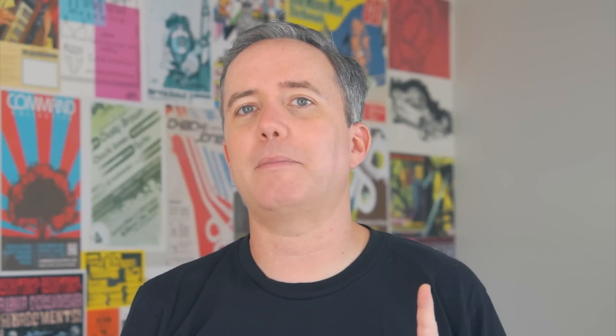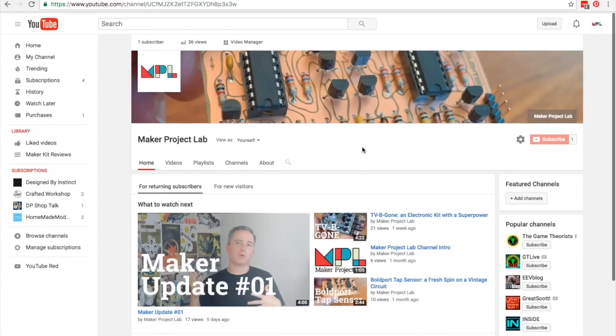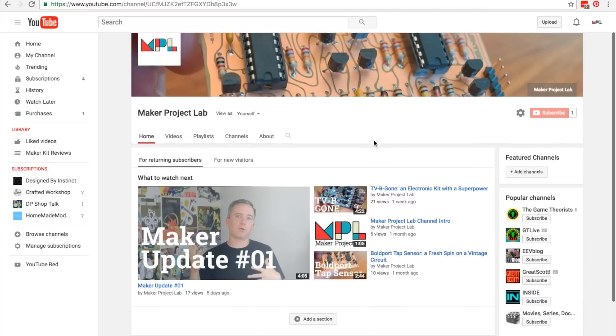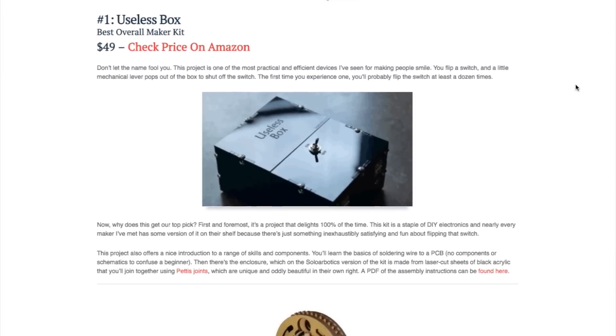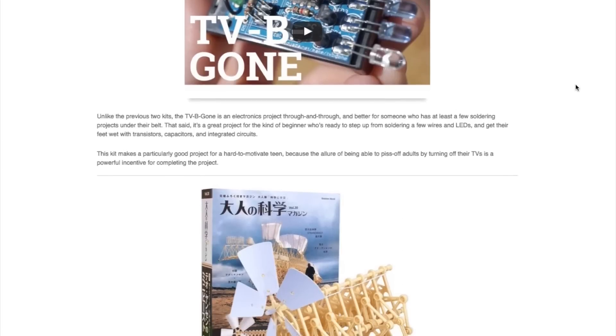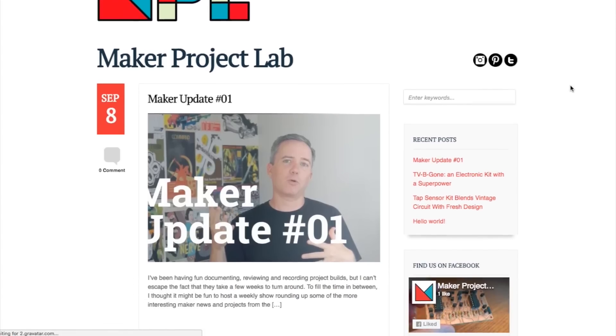I just found out yesterday that I will be speaking at the East Bay Mini Maker Faire in Oakland, California on Sunday, October 23rd. I'll be there talking about my favorite free apps for makers, and also giving a crash course in Arduino. I may have some stickers to give out for Maker Project Lab, which is the name of my channel here on YouTube and the name of my blog. If you head over to MakerProjectLab.com, you can see a list of my top five kits for makers, along with some other projects and kits that I'm documenting. You'll also find full show notes and links for each of these Maker Update episodes.